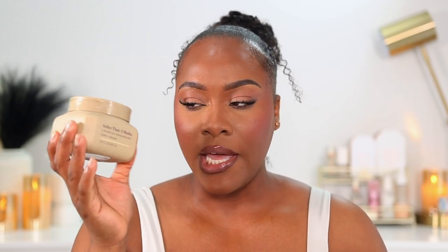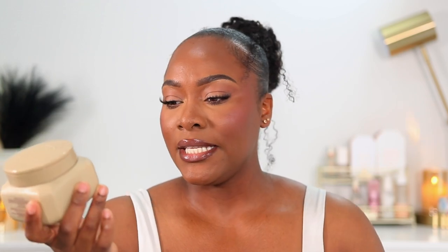The next one is from Body by TPH: the Softer Than A Mother Body Butter in Vanilla and Chew Rose. Honestly, I'd call this more of a body balm — it is very, very thick. For me, it's a bit much for summertime but perfect for winter. The consistency is similar to coconut oil — it hardens and you have to warm it up in your hands to break it down.